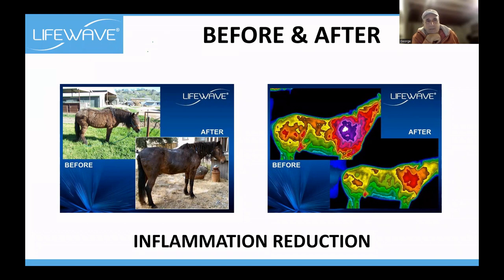The same applies to animals. This is a horse with 10 months' use of the Aeon patch — one of the patches developed before X39. Look at the difference in this horse. You wouldn't credit it as being possible. And what's cool about this slide — it totally overrules the concept of placebo.